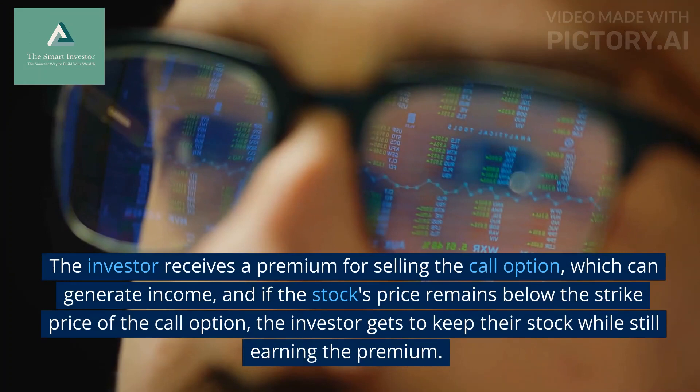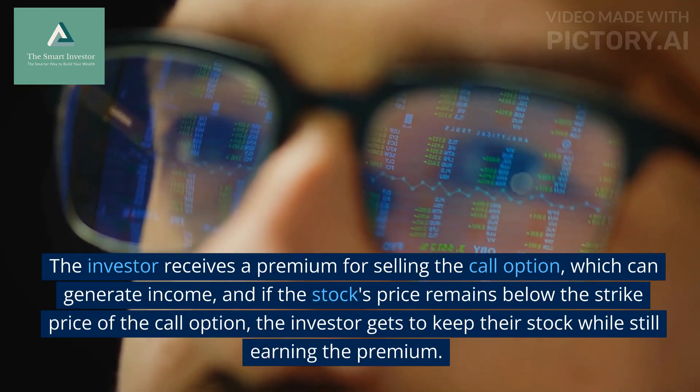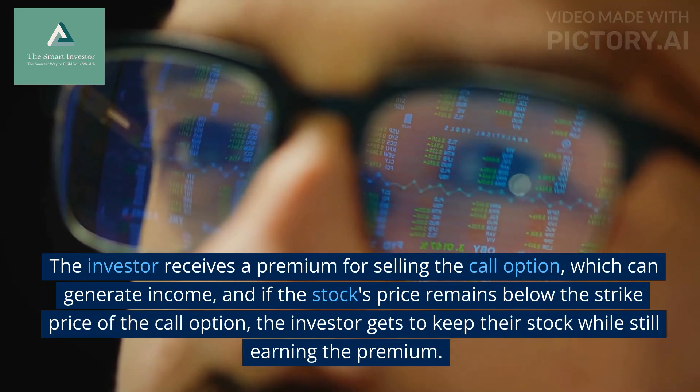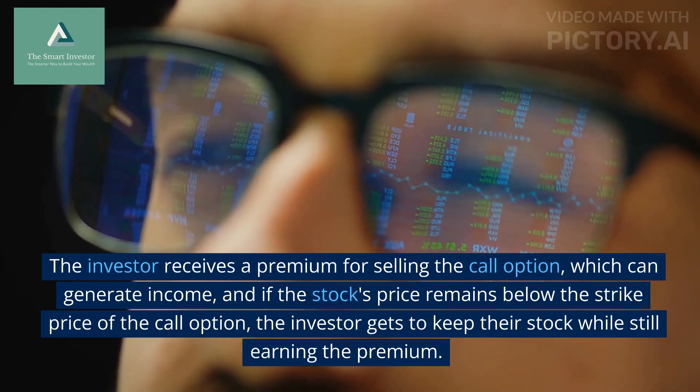The investor receives a premium for selling the call option, which can generate income. If the stock's price remains below the strike price of the call option, the investor gets to keep their stock while still earning the premium.